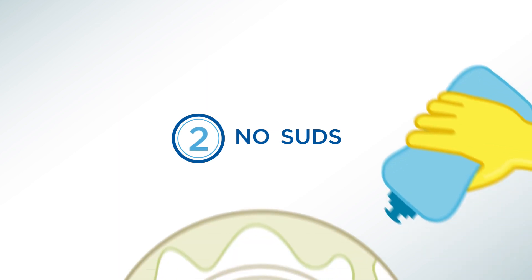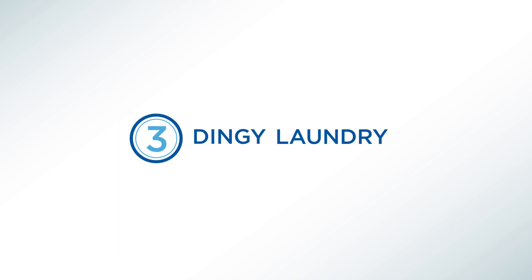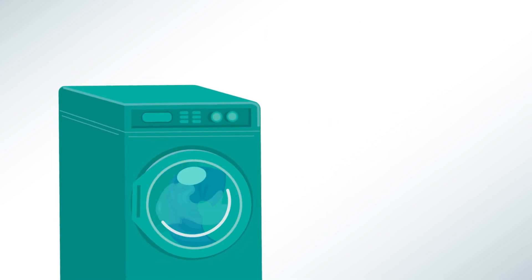No suds. Hard water makes it difficult to get a good lather while soap won't rinse away. Soap scum sticks to fabric too, making sheets and towels stiff and scratchy, while fading colors and irritating skin.